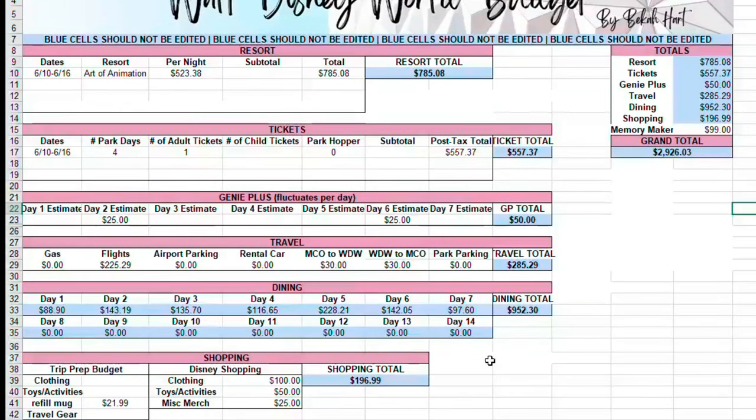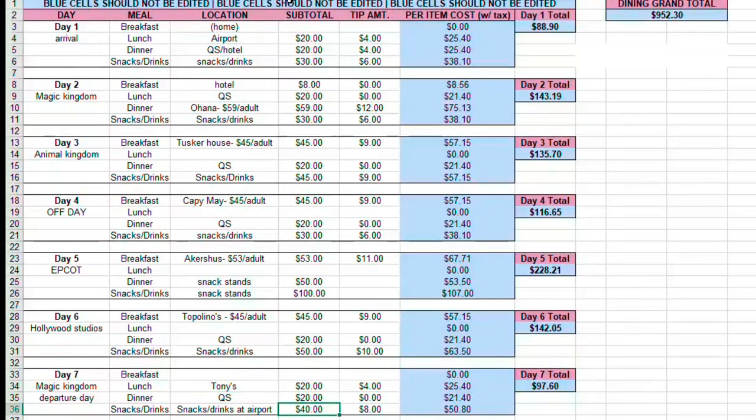The dining total — I'm estimating almost $1,000, guys. I'll go into that on the next tab, but this is what really shocked me and made me realize I need to reel it in a little. I also have the refillable mug for $21.99 that I usually get at the resort. They have the Disney 100 version now, so of course I have to get that. For clothing, I have about a $100 budget, and then maybe some toys if I see something cute for Lucia, and another $25 for miscellaneous merch.